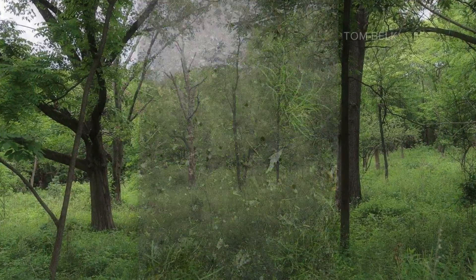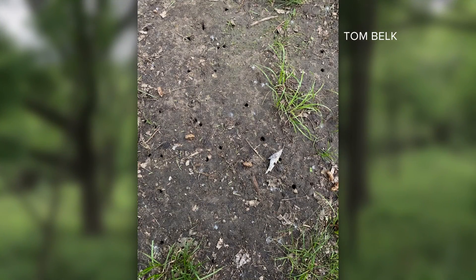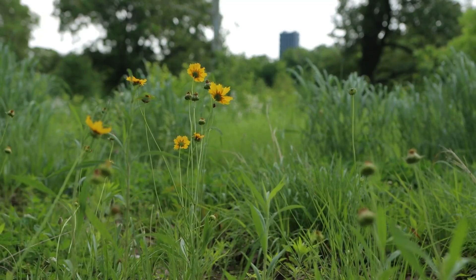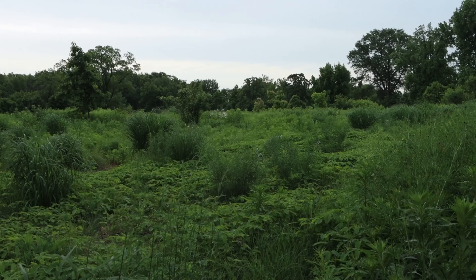That second benefit — infiltration — might surprise you. Those holes allow for water to go in, which actually helps to feed the plants, but also helps to reduce some flooding issues too. Helpful, considering how much rain we have had lately.